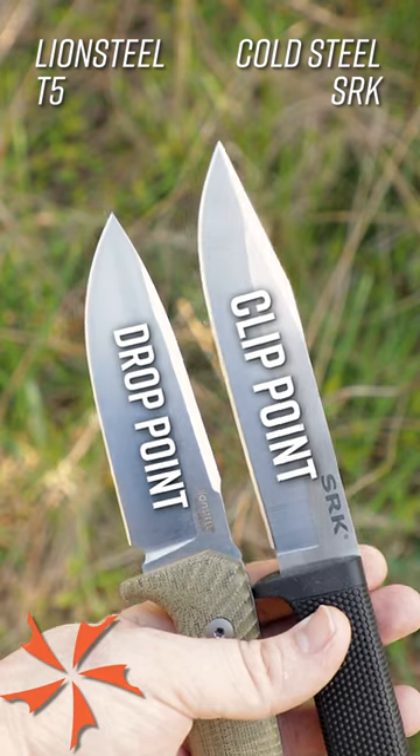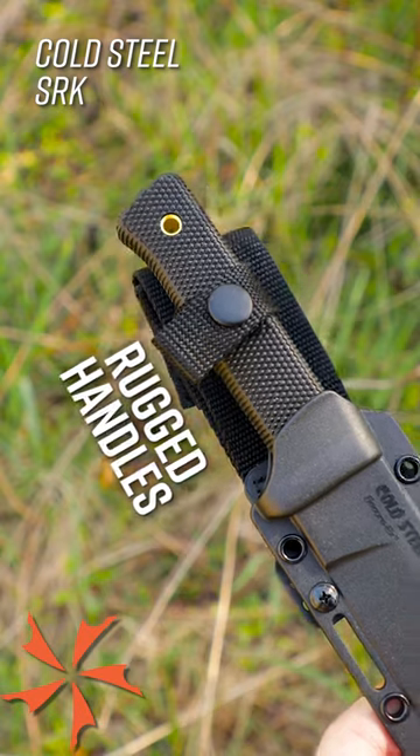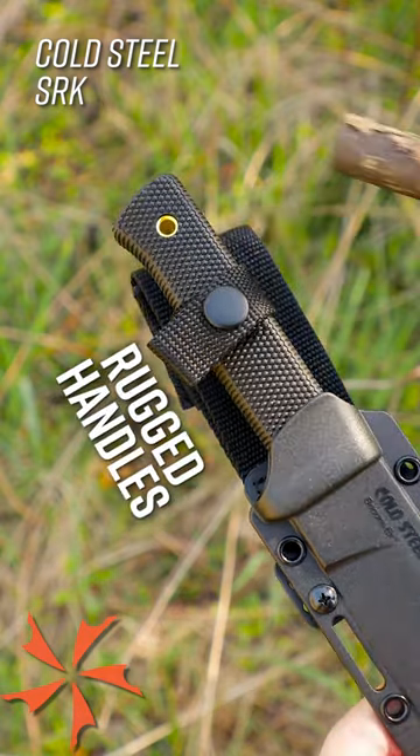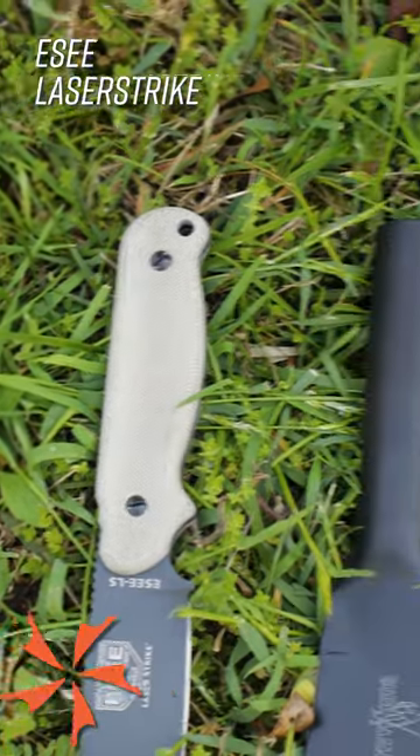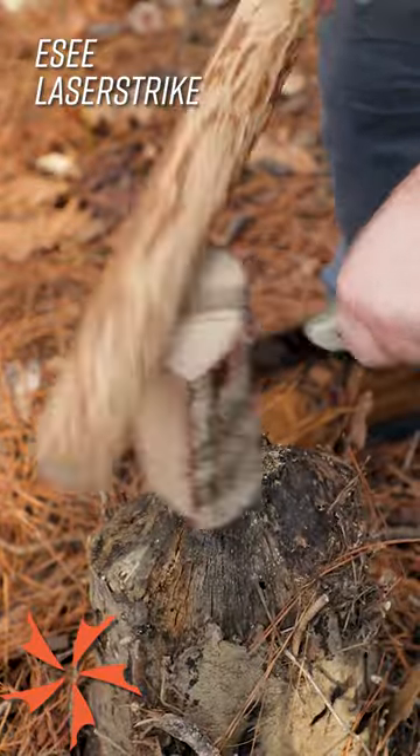Number two, either a drop point or clip point blade offers the versatility you need for any environment. Number three, rugged handles. While wood has a chance of cracking, things like micarta, metal, G10, and even injection molded material are more fit for rugged circumstances.